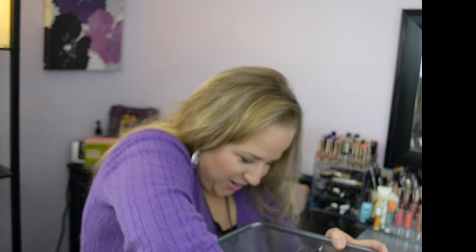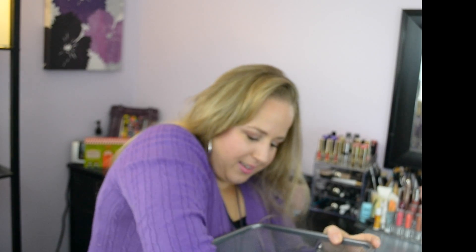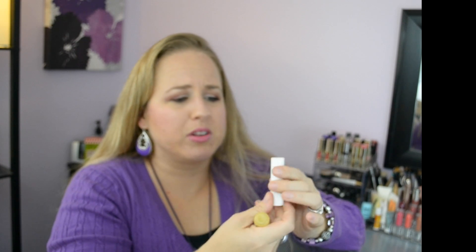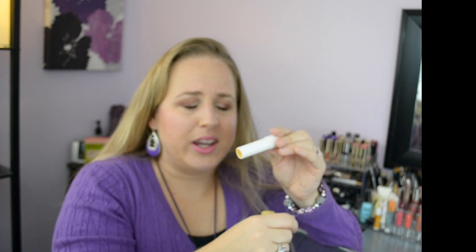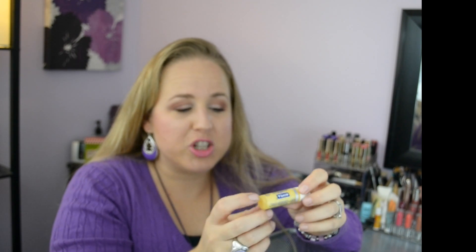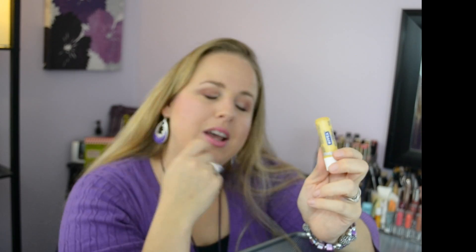I have so many lip balms, so for me to go through one is huge. I finished my Nivea Milk and Honey — I love this one, it smells so good, it's yellow, it's moisturizing, everything is great. I will repurchase it, just not right now because I have so many chapsticks it's ridiculous. Let me know in the comments if you want to see all the chapsticks I have.